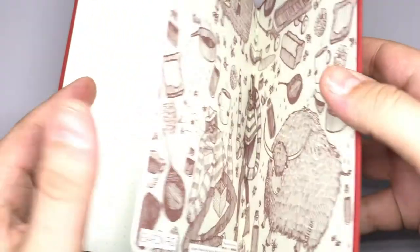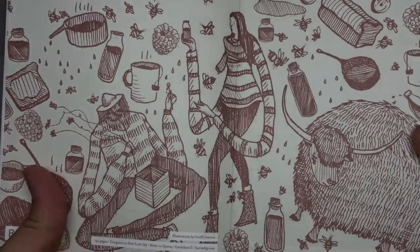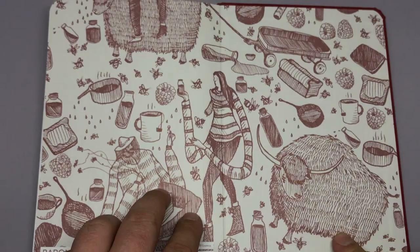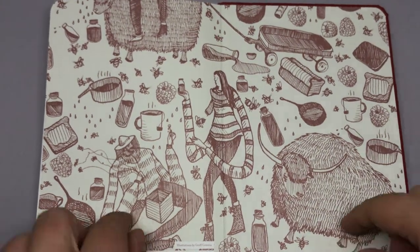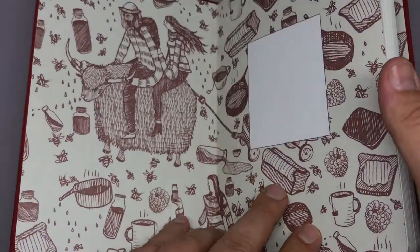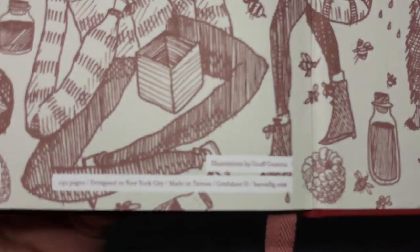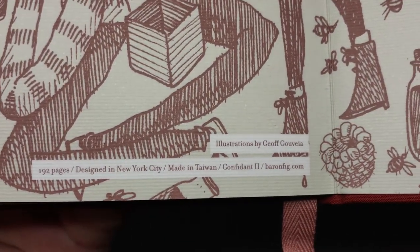The inside back cover is the same as the inside front cover — not the exact same illustrations, but the same style, drawn from the book. And there you can see it's illustrated by Jeff Govea.